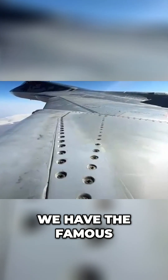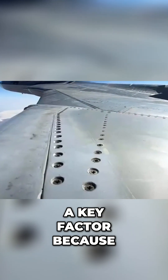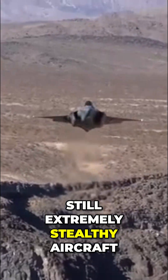And then of course we have the famous exposed screws with the Su-57. But this is not a key factor because, as you could see, both the F-35 and F-22 also have exposed screws and they are both still extremely stealthy aircraft.